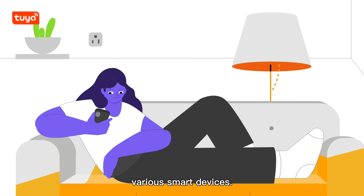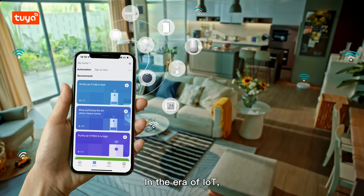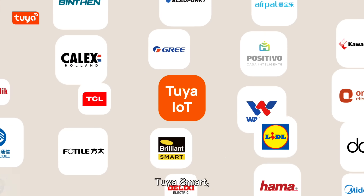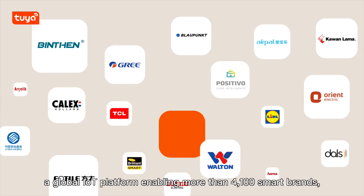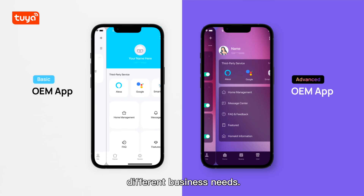Apps are the most important means to control various smart devices. In the era of IoT, how can brands quickly develop apps to be part of the booming global IoT market? Tuya Smart, a global IoT platform empowering more than 4,100 smart brands, provides the OEM app service, including basic and advanced versions to meet different business needs.